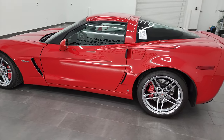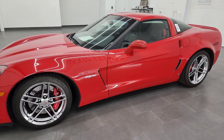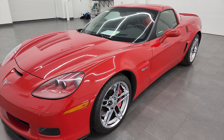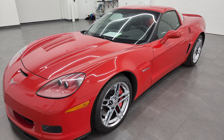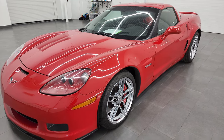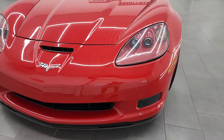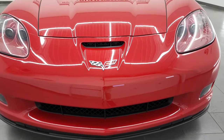This 2009 Chevy Corvette has the 7-liter V8 LS7 engine, puts out 505 horsepower. This car has been fully safetied and inspected by our service shop, has a fresh oil and filter change. All the fluids have been checked and topped off and this car is 100% ready to go. Probably one of the nicest Z06s we've had on our lot.